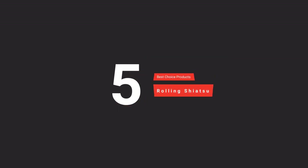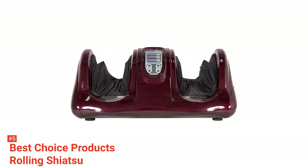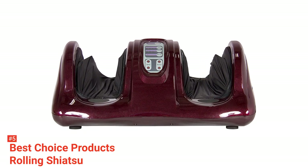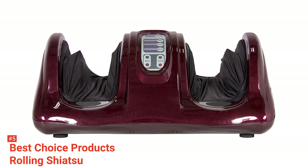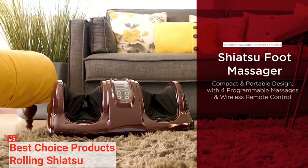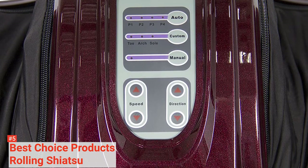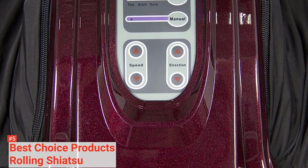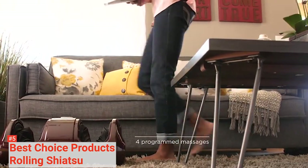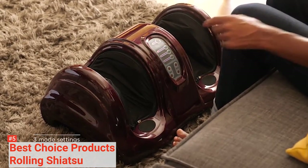The fifth product on our list is the Best Choice Products Shiatsu Foot Massager. While most foot massagers focus only on your feet, this one provides dual functionality — the open-ended foot spaces are designed high enough to cover the ankles. Its innovative design allows you to use different massage techniques for both your feet and ankles. You can choose from pulsing, kneading, and rolling motions to decide which one works best for you on any given day.